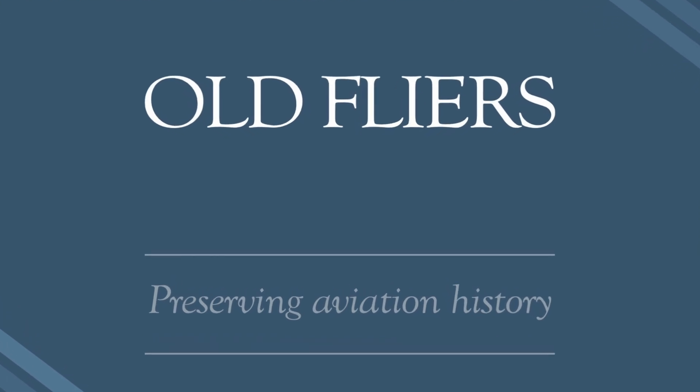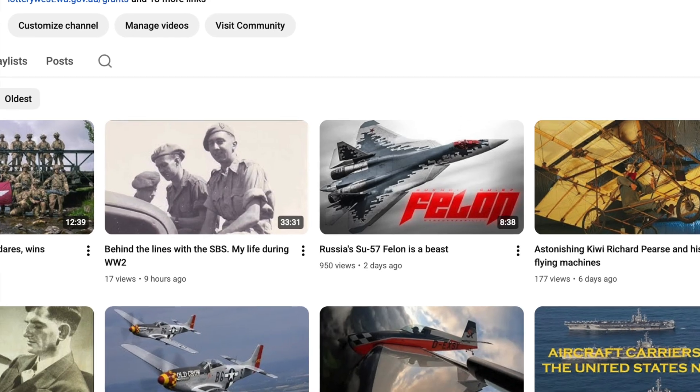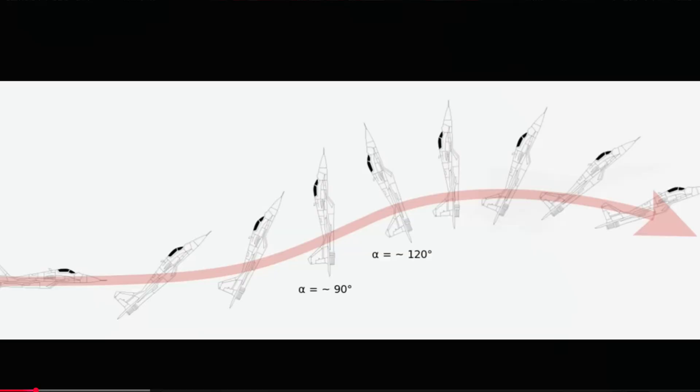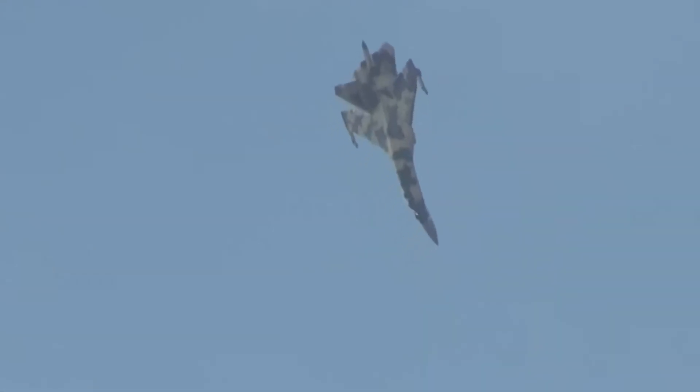Hello and welcome to the Old Flyers. In a recent video about the Sukhoi 57 Felon, I mentioned that this aircraft could perform post-stall manoeuvres like the Pugachev's Cobra. I wondered how many other aircraft were capable of this manoeuvre.